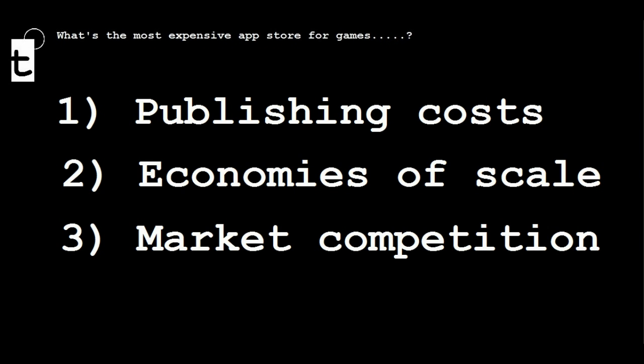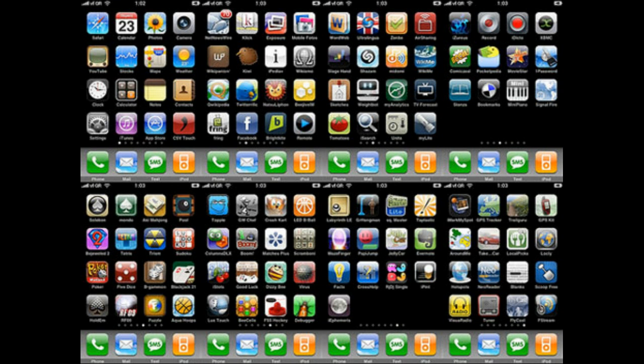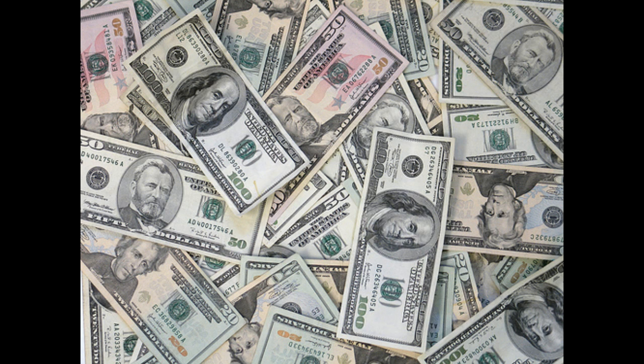The third potential reason is market competition. On last count, the Apple App Store had about 500,000 apps for download, the Android Market had about 600,000 apps, and the Windows Phone 7 Marketplace had a paltry 40,000. It's a basic economic rule that the more competition there is, the lower prices tend to be. So for my reckoning, those are the two key reasons why Windows Phone 7 games are more expensive: firstly, economies of scale, and secondly, the level of competition. Windows Phone 7 is indeed the most expensive when it comes to downloading games.